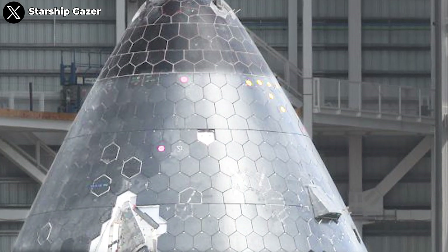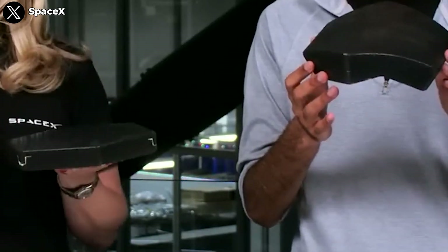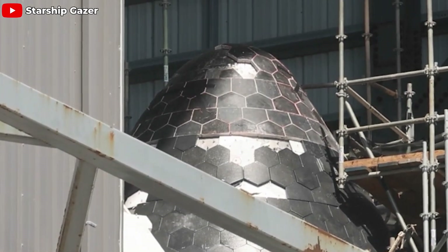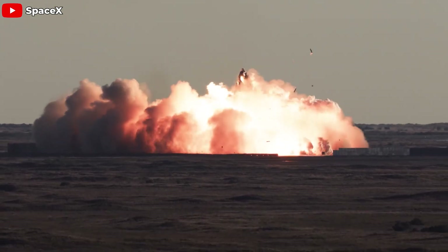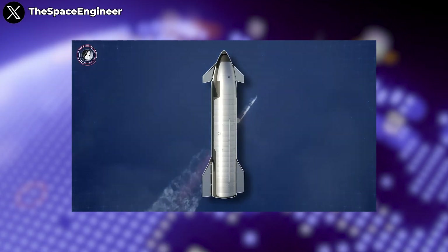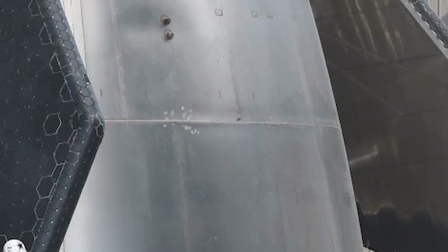Regarding the thermal protection system, the heat shield on the nose cone is nearly complete, with only a few small areas left uncovered. Notably, these heat shield tiles are made from a new material that is twice as strong as the previous generation. There's also a glimpse of a thermal blanket behind some of the tiles, suggesting SpaceX has adopted a hybrid approach to thermal protection — combining thermal blankets and ablative materials as a secondary layer of defense, tailored to the varying heat levels each part of the spacecraft must endure. Block 2 has been created to serve the Artemis program, so the welding technique has reached a new level of perfection, with welds so subtle they are nearly invisible from a distance.